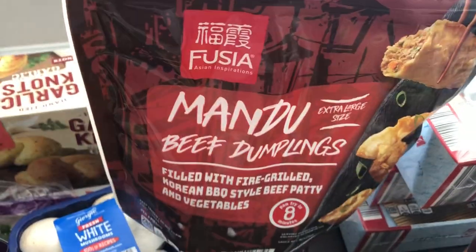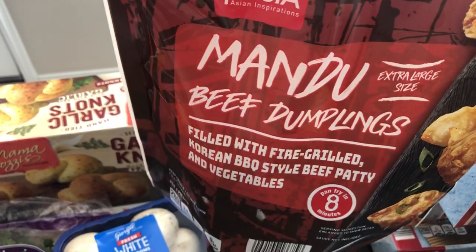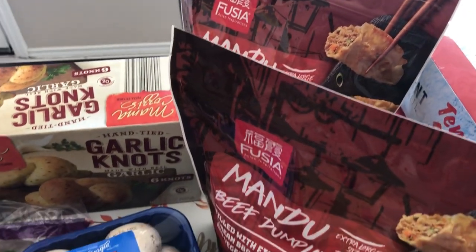I grabbed a couple of bags of mandu. Howard and I love Asian food — we really like mandu, and these are fire-grilled Korean barbecue style. I love Korean food and those flavors. I grabbed two bags and I think they were around $7 each.